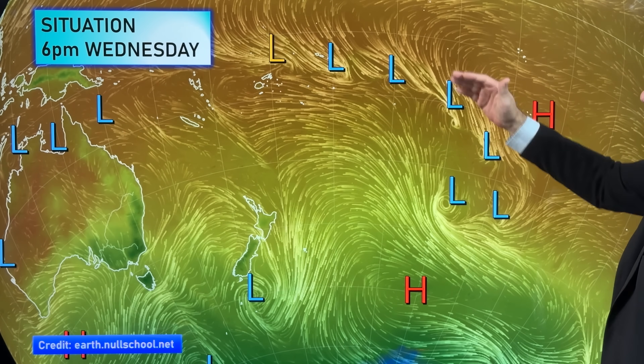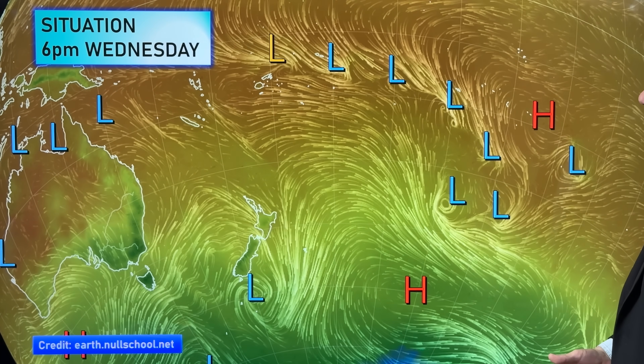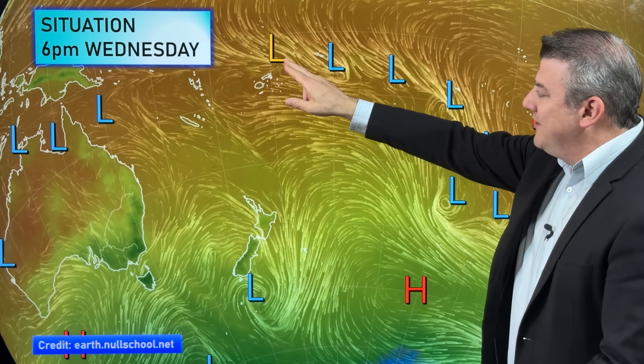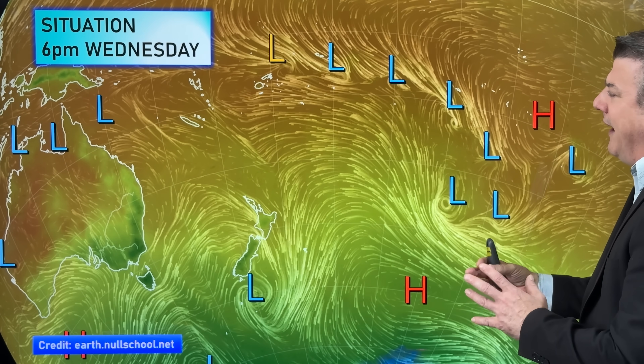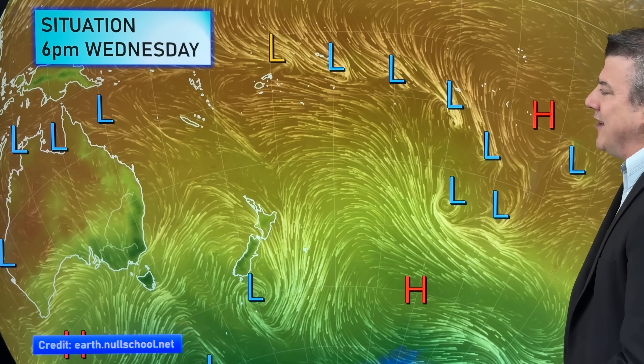It's this tropical zone up here that we're also keeping a very close eye on. We're going to have more information in this forecast, and also as we go through Thursday and Friday tracking this particular area — around Tonga and Niue — that's where we're expecting this storm to really deepen over the next couple of days.